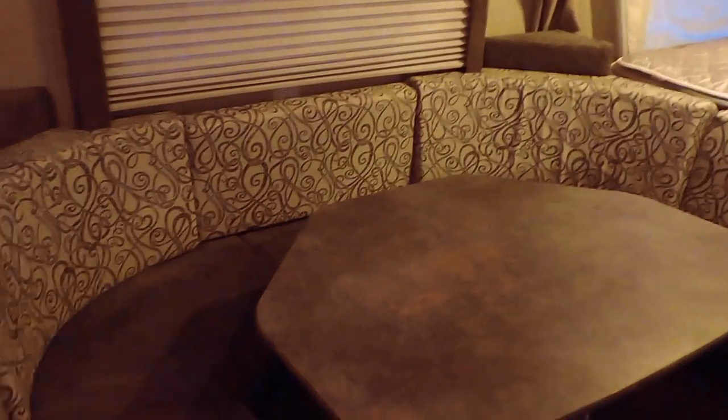It's got an LED light underneath the awning. Walking inside — this is the 229TB model — it's got a nice big U-shaped dinette booth as you walk in the door. Beautiful day-night shades on all the windows and nice big windows here in the front.